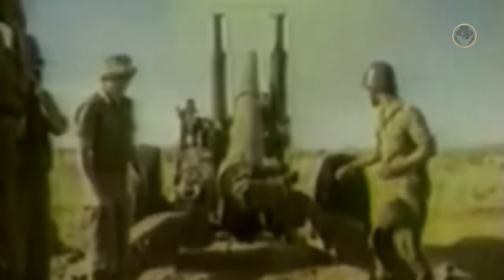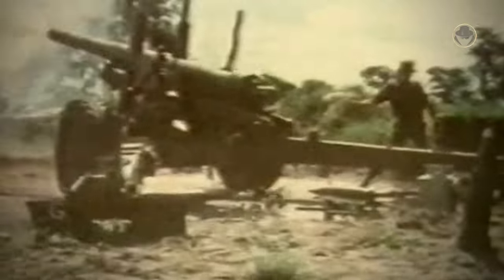In those operations, the SADF faced the 130mm M46 field guns, 122mm D30 howitzers, and 122mm BM-21 multiple rocket launchers. The SADF had the 88mm 25-pounder and the 104mm BL 5.5-inch towed guns, locally designated as the G1 and the G2 respectively. These Second World War vintage artillery pieces were no match for their modern Soviet rivals, especially regarding range.